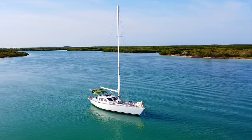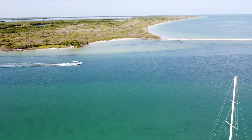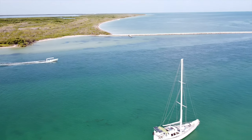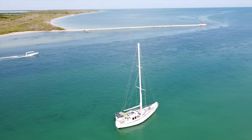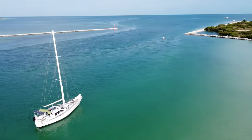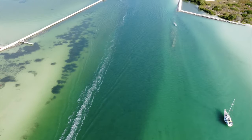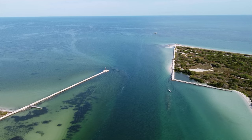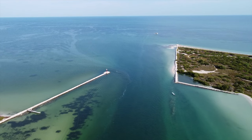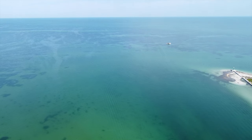Seeing as we were heeled over when we entered and had barely enough water under our keel during flat conditions — with no depth left for waves bouncing us up and down — we wondered for a second how we were going to get out. Then we checked the tide chart and realized we had come in during a low tide. We saw it wasn't a particularly low tide, but low enough that we'd definitely be making sure to leave during a high tide next time.